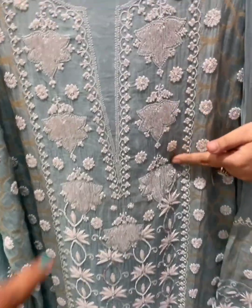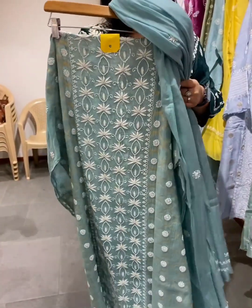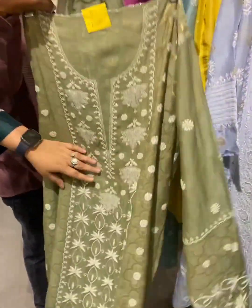With cut dana work all over it — front and back. This has got a panel at the back as well with the patta. Color options are also available — lots of them in this, including blue, grey-blue, and other unique colors.